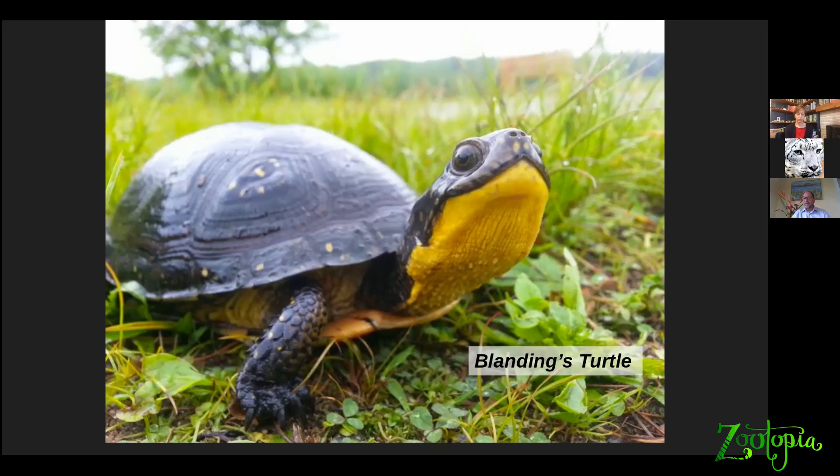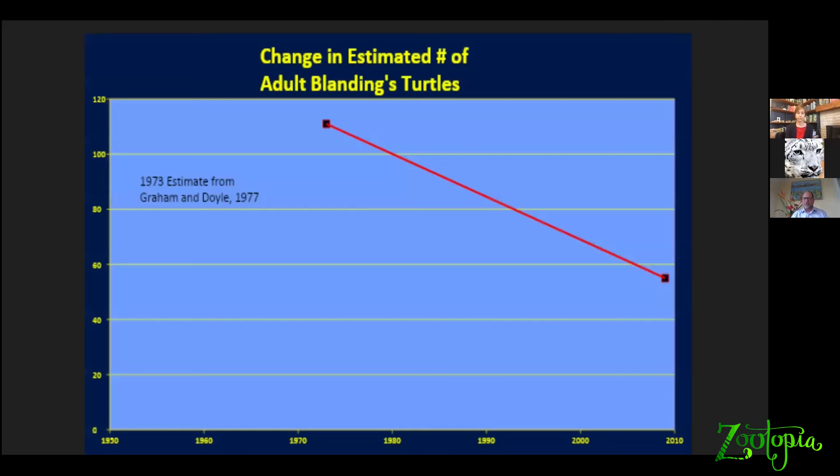I happen to live right near a population of Blanding's turtles — one of the regionally significant populations in Concord at Great Meadows National Wildlife Refuge. Some of these turtles have nested within 200 yards of my house, so these guys live right here in my backyard, and hence my interest and our interest in working with the animals that live around us. Unfortunately, at Great Meadows National Wildlife Refuge in Concord, as at many other populations, the numbers of these animals have been crashing.